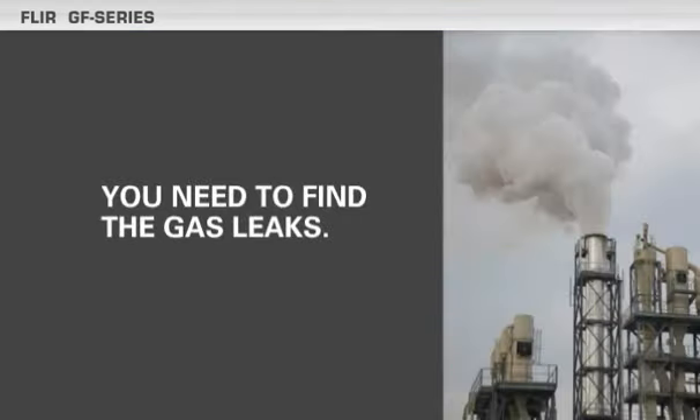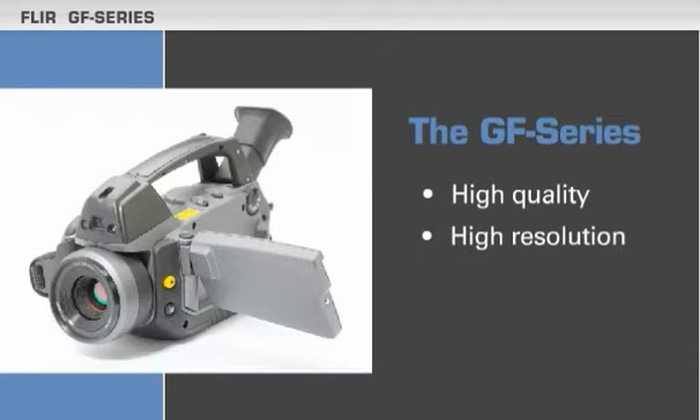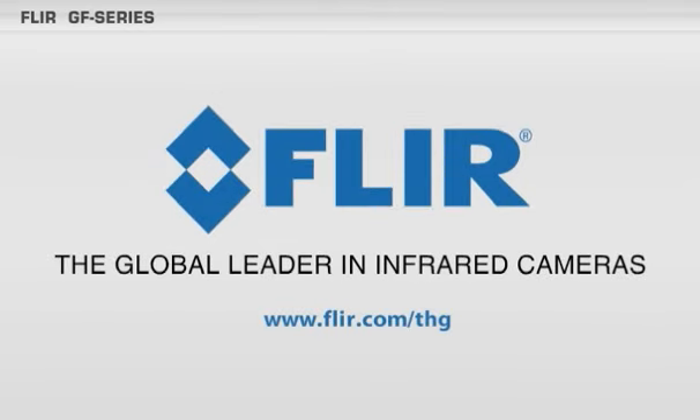You need to find the gas leaks. The GF Series cameras deliver high quality, high resolution, and ergonomics to improve your safety and performance. From FLIR, the global leader in infrared cameras.